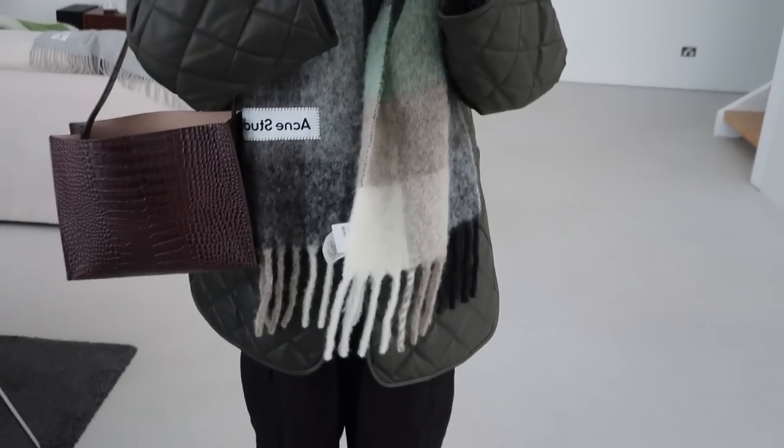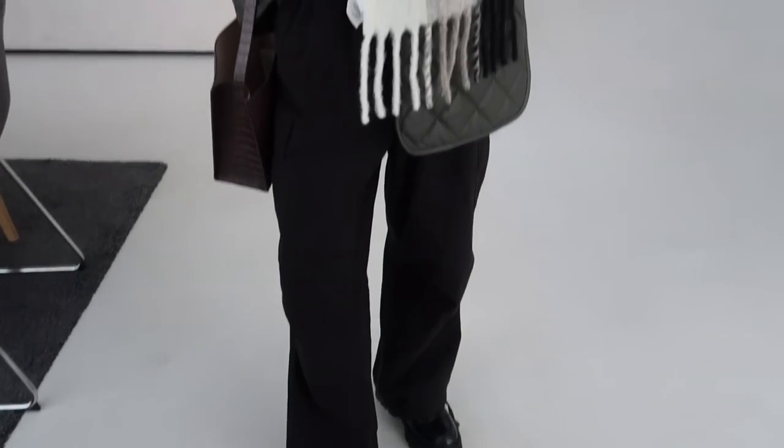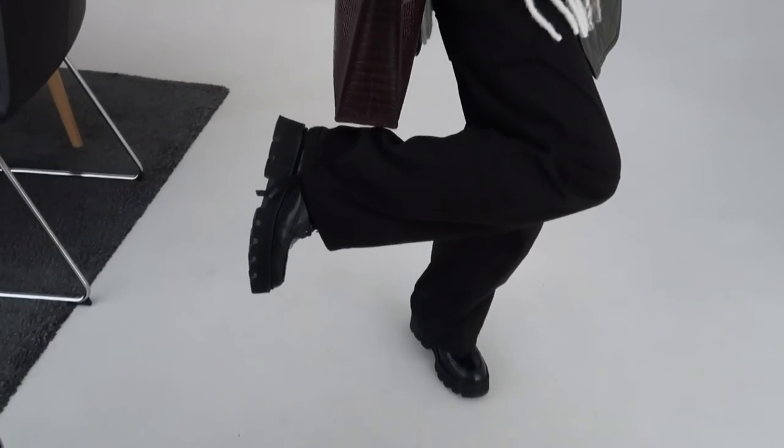Scarf is from Acne Studios. Bag is St. Agni. Cargo pants are from the Verlin, and these shoes, which you guys have seen so many times before, are from Grenson. Anyways, that is today's outfit, and I'll see you guys again tomorrow.